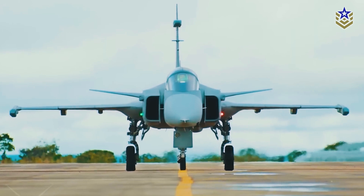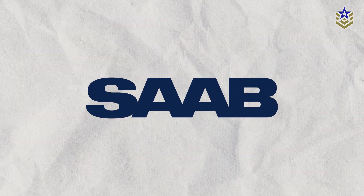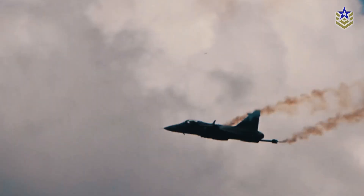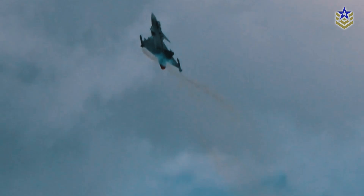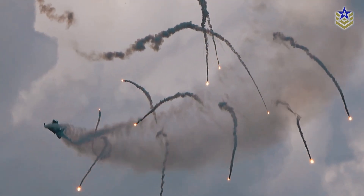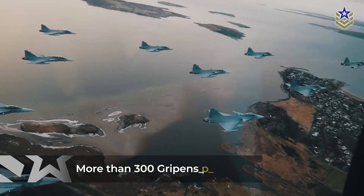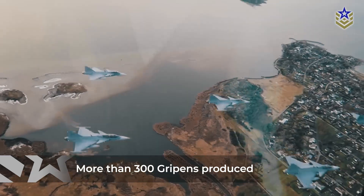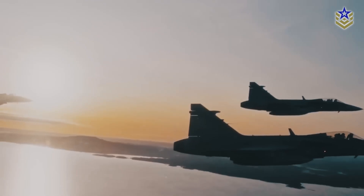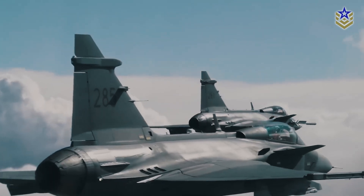The JAS-39 Gripen, developed by the Swedish company Saab Military Aircraft, is a multi-role fighter aircraft that first entered service in 1996. Renowned for its impressive balance of capability and affordability, the Gripen has proven itself against some of the world's top fighter jets. Over the past 28 years, Saab has produced more than 300 Gripens across seven different versions, and the aircraft is currently operated by more than six countries, with several others showing interest in acquiring it.